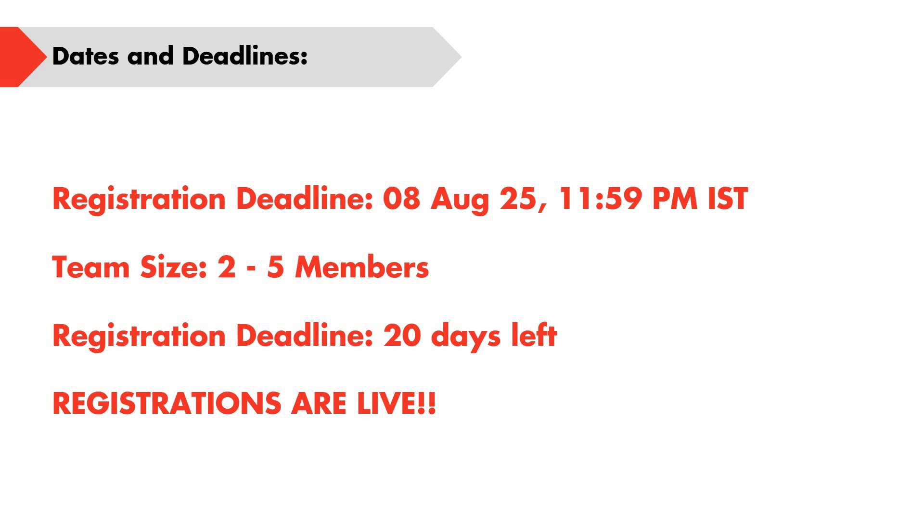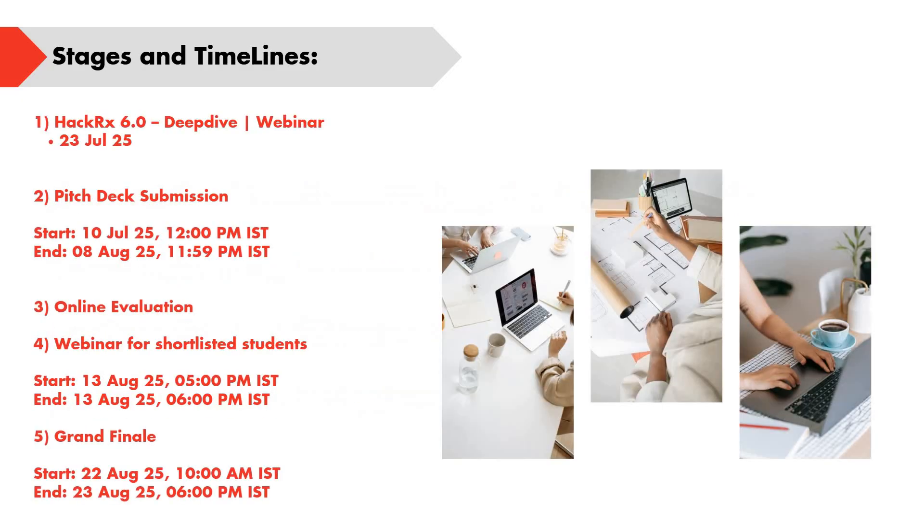Coming to the dates and deadlines — registration has already started. The deadline for registration is 8th August 2025. Team size of 2 to 5 members is allowed, and about 20 days are left from today. The first webinar will be conducted on 23rd July 2025, so do register before this date.